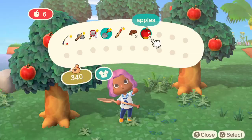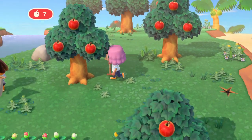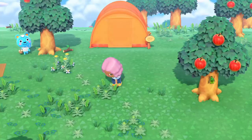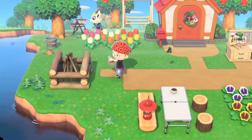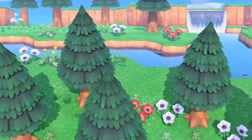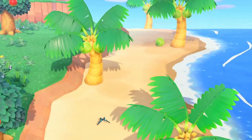Speaking of villagers, Nintendo really didn't hold back at all when it came to showing us some more of our favourite characters. In this trailer alone we saw Bill, Tammy, Filbert, Butch, Antonio, Rosie, Angus, Lily, Peewee, Fauna, Peanut, Wolfgang and Lopez. Let me know if you saw any that I missed — they all look so amazing and adorable, and I'm sure a lot of people are excited to see some of their favourites.